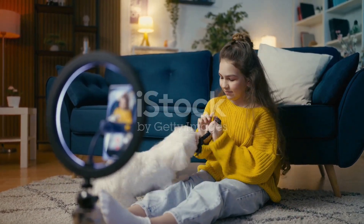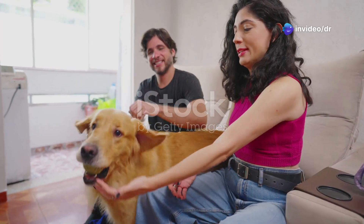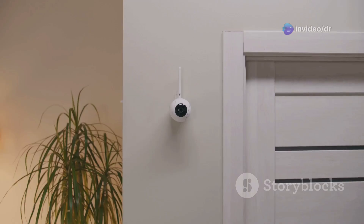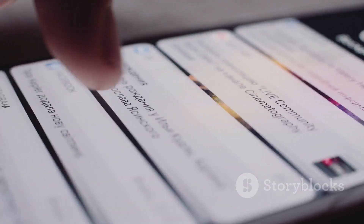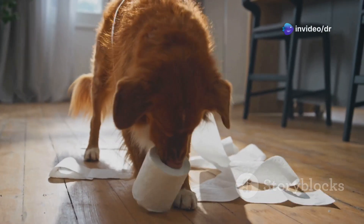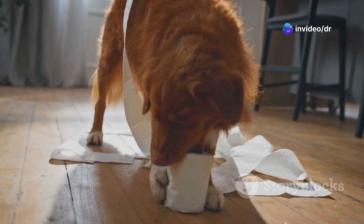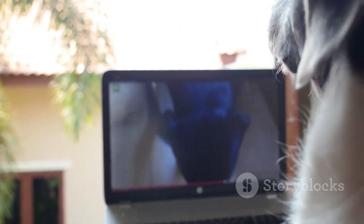Alright guys, let's talk about pet cameras. These things are game changers, especially if you're like me and you treat your pet like family. We're not talking about those basic pet cams though — we're going for the ultimate pet cam experience. Imagine this: you're at work or maybe out with friends and you get a notification on your phone. You open it up and boom, it's your pet doing something totally adorable or maybe a little mischievous. With a pet cam, you can check in on them anytime, anywhere. It's like having a window into their world.